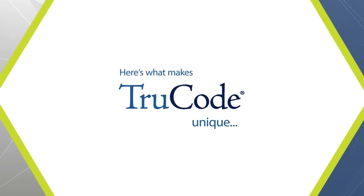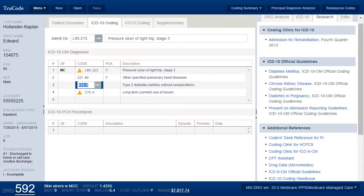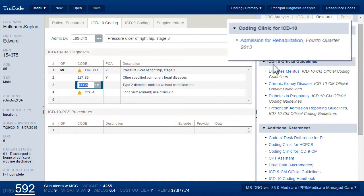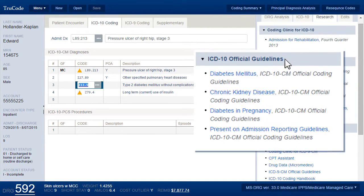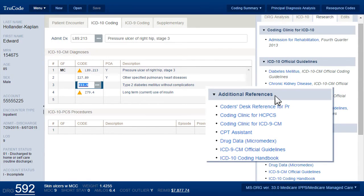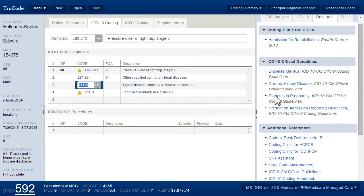Here is what makes TrueCode unique. Designed to work the way coders think, TrueCode's intuitive research pane puts comprehensive coding guidance, regulatory edits, and references right at their fingertips. This results in improved coding accuracy and optimal claim reimbursement.